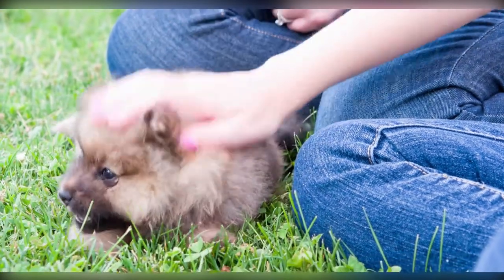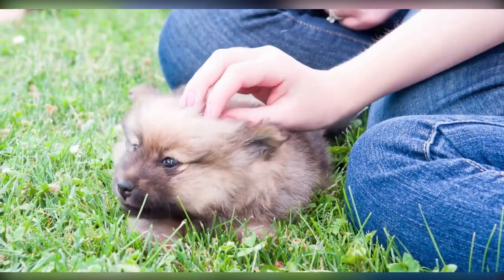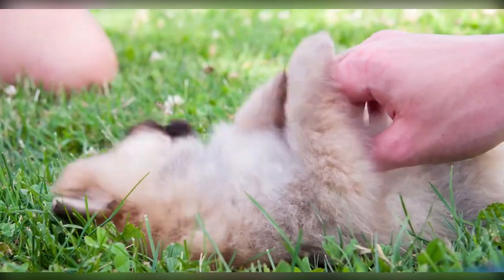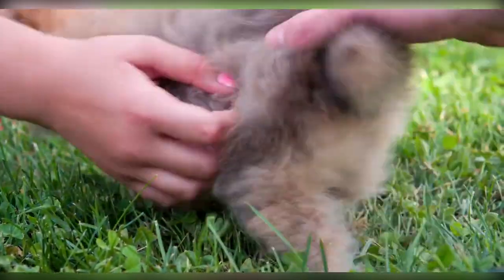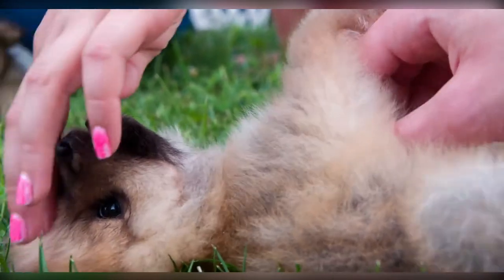Red, black, cream, cinnamon, and blue are the five colors available in this breed. Chow Chows are noted for their abilities in protection and hunting, in addition to their attractive appearance. A fully mature Chow Chow is 17 to 20 inches in length and weighs up to 32 kilograms. The Chow Chow's black-blue tongue is its most distinguishing physical trait.